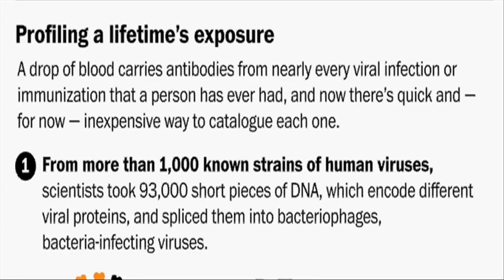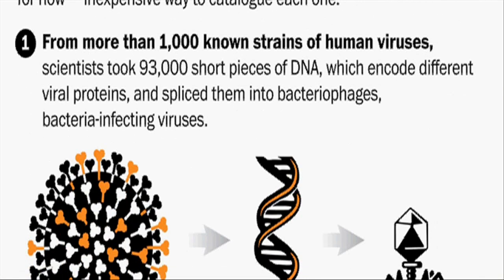This test could be used to more quickly detect conditions such as HIV and hepatitis C, which patients can carry for years before displaying any outward symptoms.